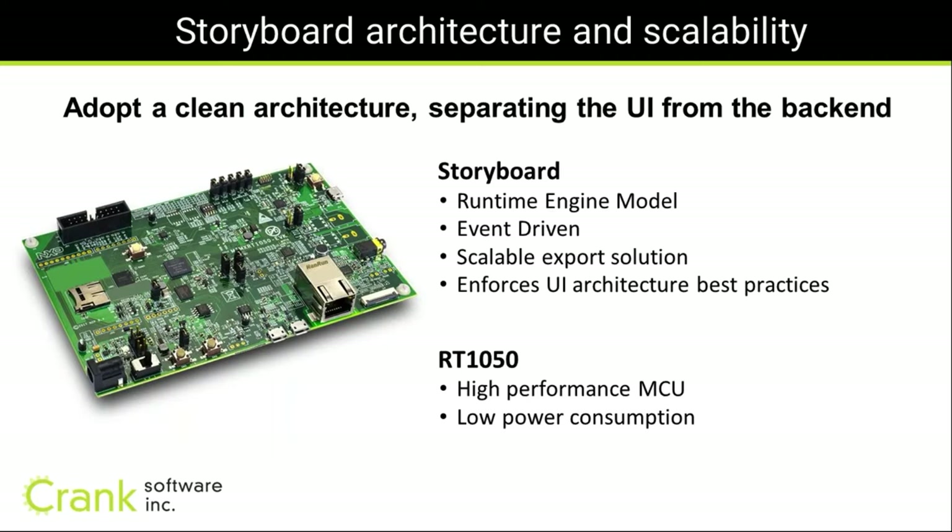Now for the embedded side — how do you actually deploy Storyboard to the target MCU and RTOS? Storyboard is a runtime engine model, meaning from the design tool you're not exporting C and C++ code to recompile for every change. Instead, we export a data deployment or embedded resource header. The system is also event-driven, helping with power management, and we're talking about the RT1050 platform — a high-performance MCU with low power consumption that leverages these animations.